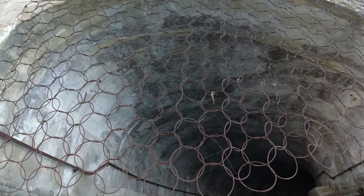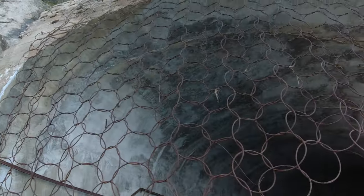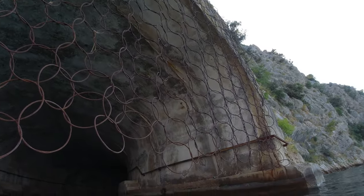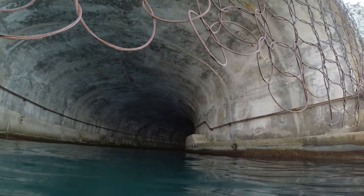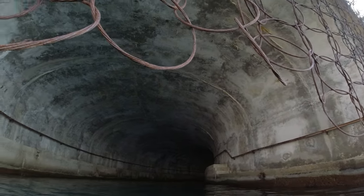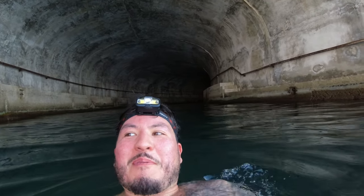Now if you're wondering what this metal netting is, they would have dropped it down to stop torpedoes from being able to be fired into the tunnel. But let's go for a nice leisurely swim.